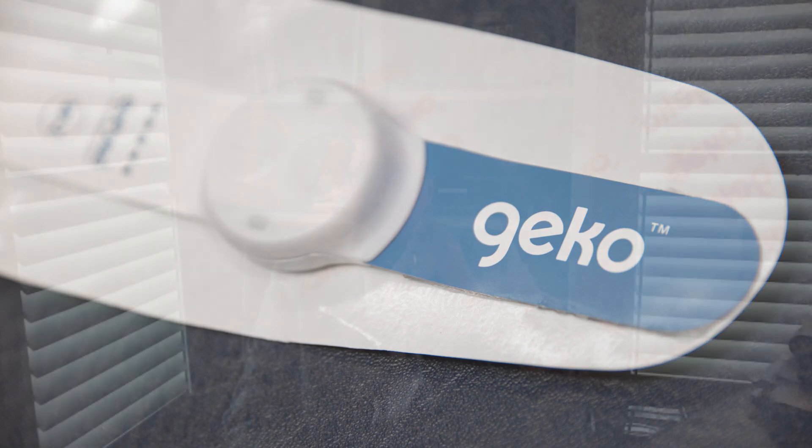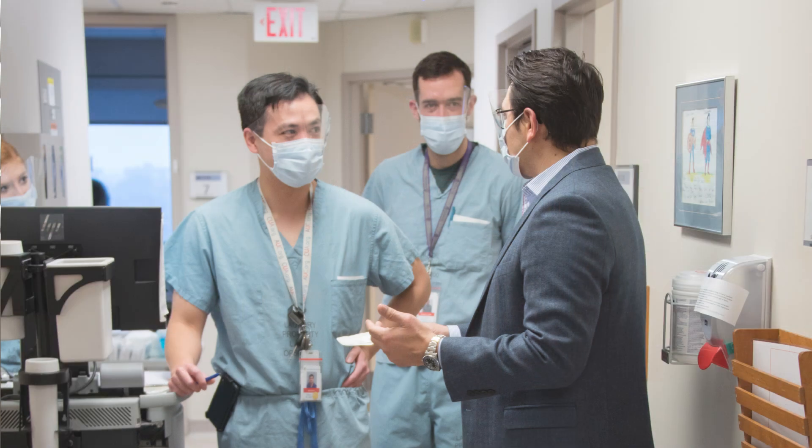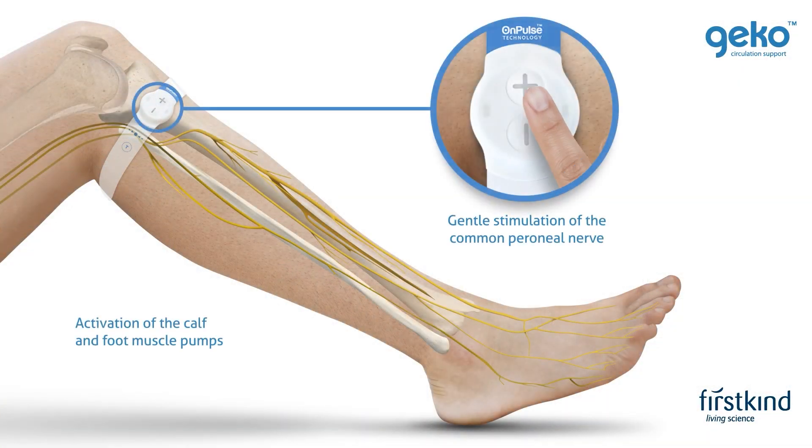We did a randomized trial with kidney transplant patients as well as kidney-pancreas transplant patients. And we found that, just as we predicted, kidney transplant patients in fact had less lower leg edema. They were more mobile, they were happier with the process, and we found a significant reduction in wound infections.